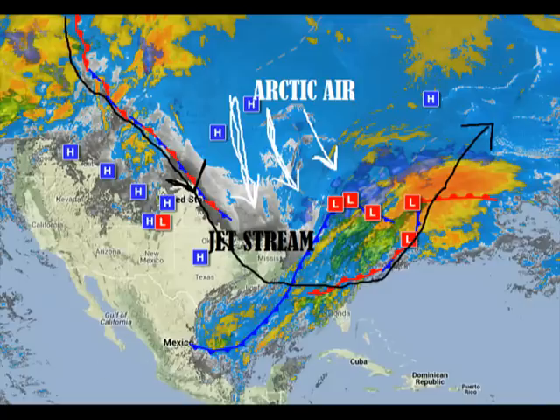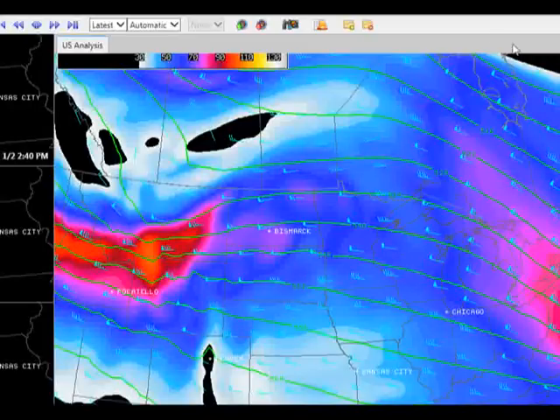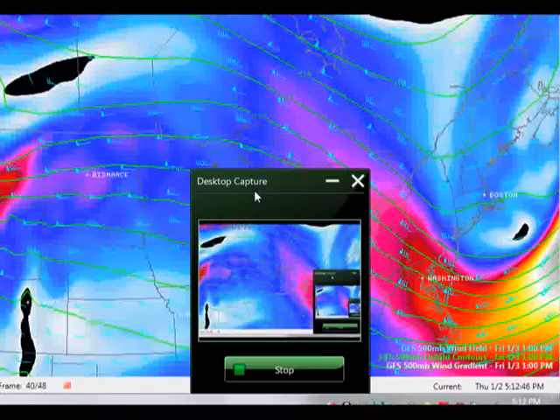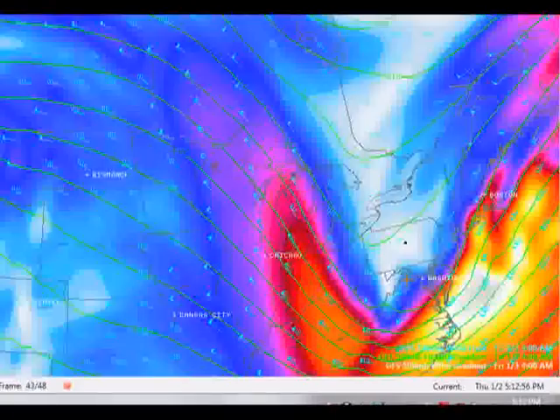In turn, I'm going to go to this model here. What's going to happen is we have these equal lines of pressure — isobars. The closer the lines of pressure get, the faster the winds move.